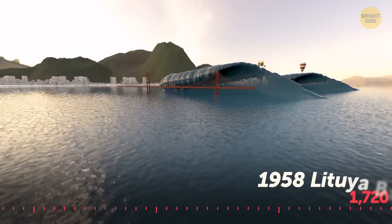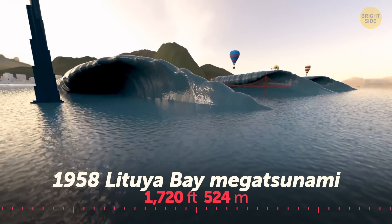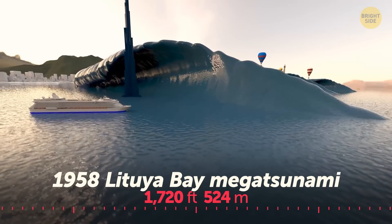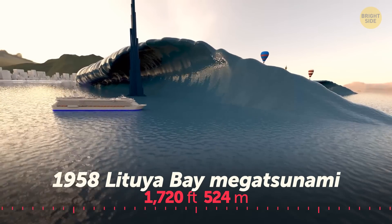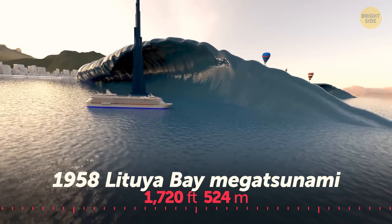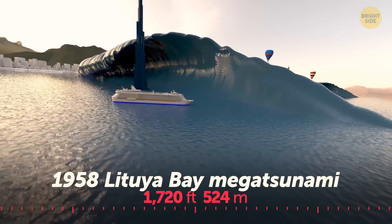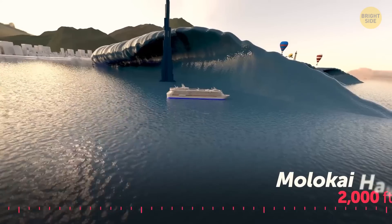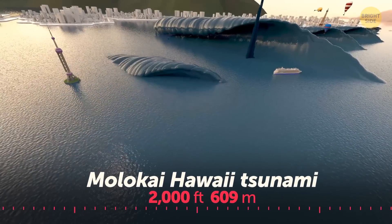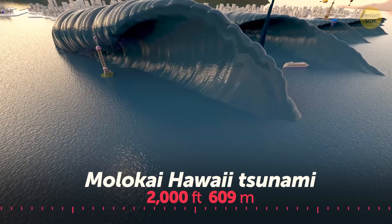A landslide in Lituya Bay, Alaska formed a mega wave — one of the largest ever recorded. The mega tsunami surged over the headland, washing away trees, plants, and soil down to bedrock. The wave reached more than half the height of the Burj Khalifa, the tallest construction in the world. A third of the East Molokai volcano in Hawaii caved in and collapsed into the Pacific Ocean, creating a tsunami the size of the second tallest building in the world, Shanghai Tower.